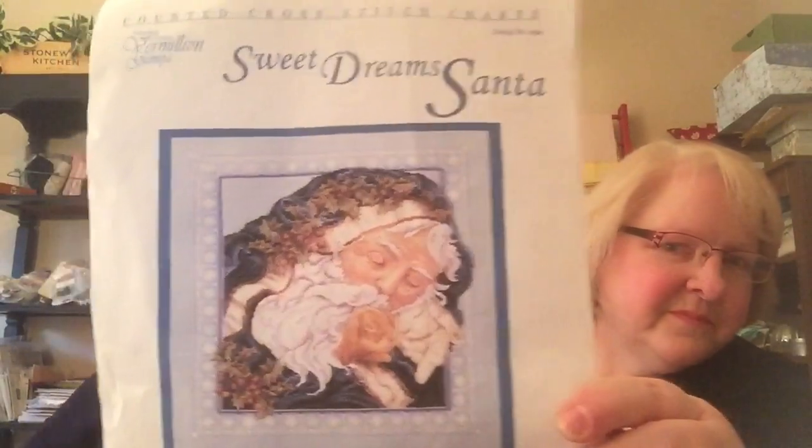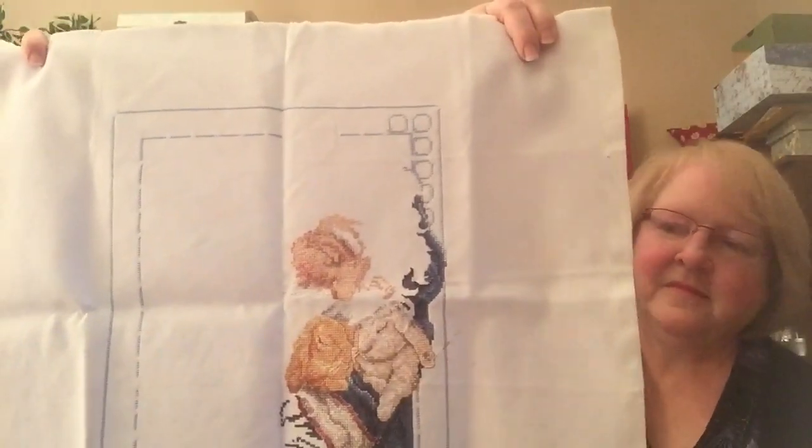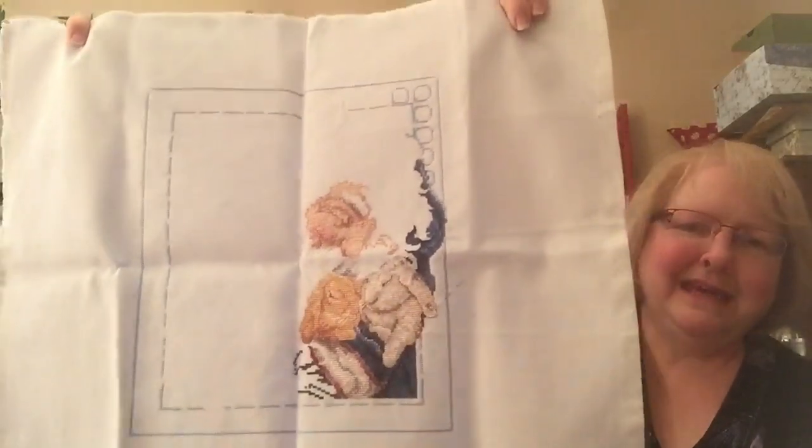Oh, I love this guy — this is Sweet Dream Santa by Vermilion Stitchery. So cute! This actually went in a round robin and the girls helped me with this, so there's quite a bit of him done. A lot of hair has to be done and I've got to stitch the white bunny — I love bunnies. He's looking really good, I just need to finish him up, but I haven't gotten back to him yet.